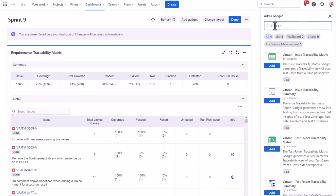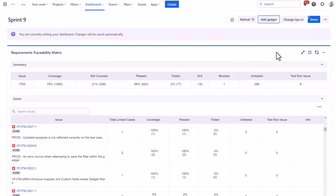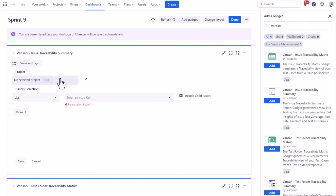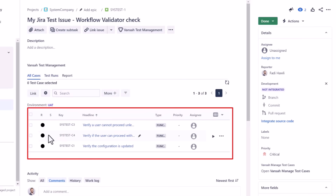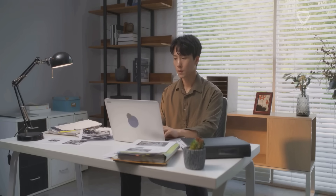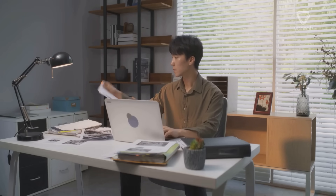Now add Vansa Test Management into the mix. With its robust testing capabilities, Vansa Test Management ensures that each requirement is tested thoroughly. It offers extensive reporting through different RTM gadgets, which can be used across your JIRA dashboards, providing a clear understanding of how your requirements are being fulfilled. This allows you to have current information readily available, enabling informed decision-making and maintaining your project's progress.